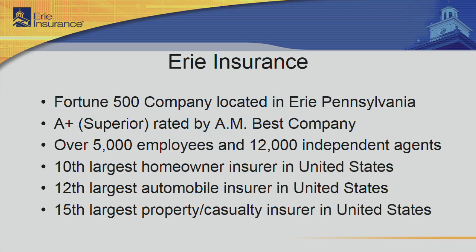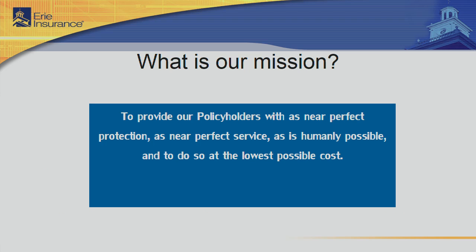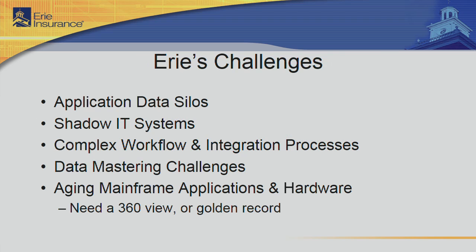I wanted to share with everyone a little bit about Erie Insurance first. We're located in Erie, Pennsylvania as our headquarters. We have over 5,000 employees and 12,000 agents. We're the 10th largest homeowner insurer, 12th largest auto, and 15th for property and casualty. We're a 90-year-old company. We have many of the same challenges all of you do — data silos, shadow IT, complex integration and workflows, challenges with our data, and the same concerns around our mainframe.